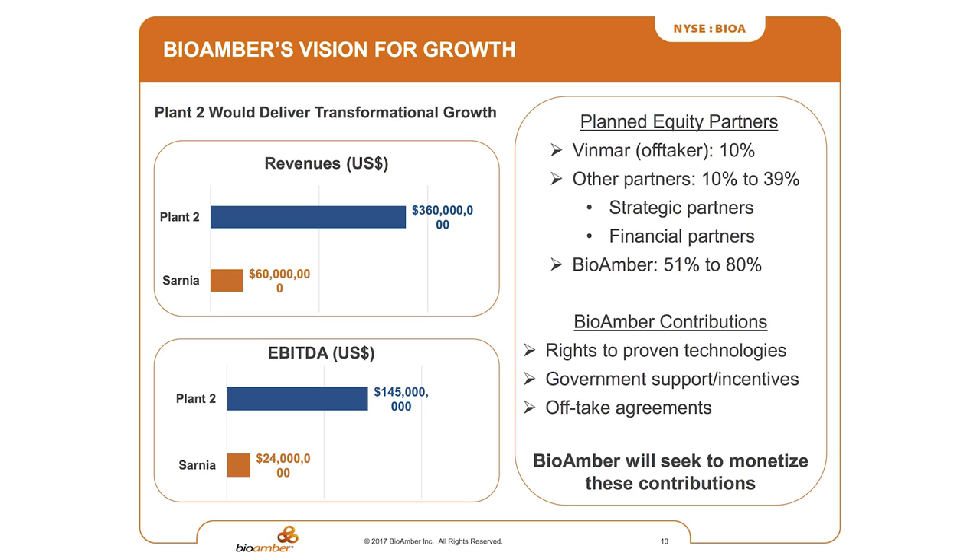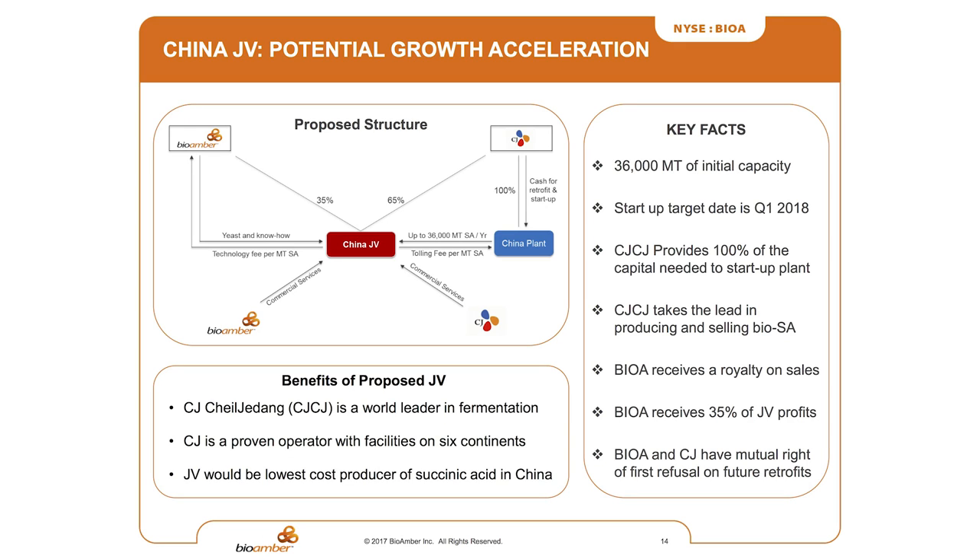The value proposition: our market cap is $120 million right now. Plant number one at full capacity — which we believe will be reached in early 2018 — will kick out about $24 million EBITDA. Plant number two, forecast around 2021, will kick out another $145 million EBITDA. So combined you're at about $170 million EBITDA against a $120 million market cap. We're basically trading as if there's nothing other than plant number one. Beyond that, the Koreans have approached us to retrofit a facility in China at their expense — they're going to pay for it, retrofit it, ramp it up — and we end up with approximately 40% of the economics, potentially as soon as Q1 2018. Thank you very much.